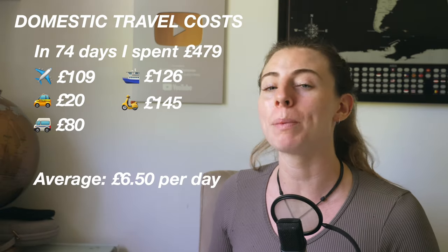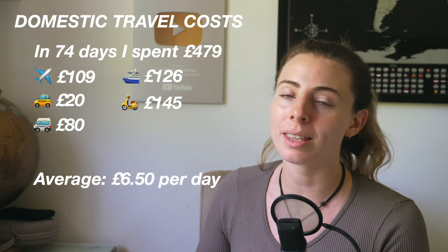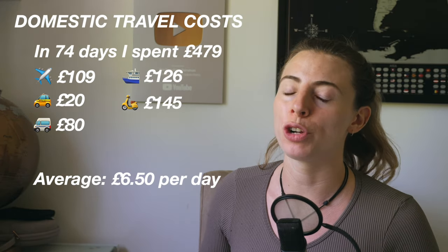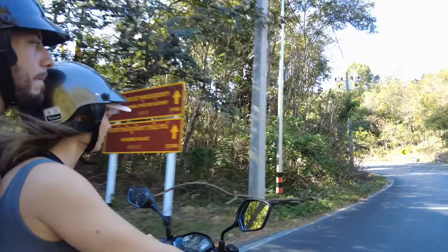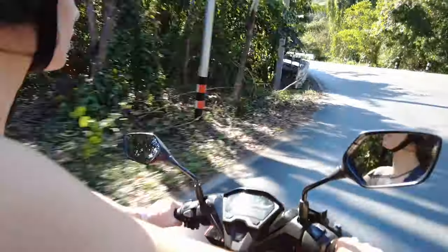So this is an average of £6.50 per day on travel and transport. To be honest, I don't think there's anything I could have really done differently about this. Most days of this trip I would rent a scooter — it costs around £5 per day to do this, and I think it's just the best way to explore. Obviously if you're always sharing with another person, that would be £2.50 per day, making your costs lower.